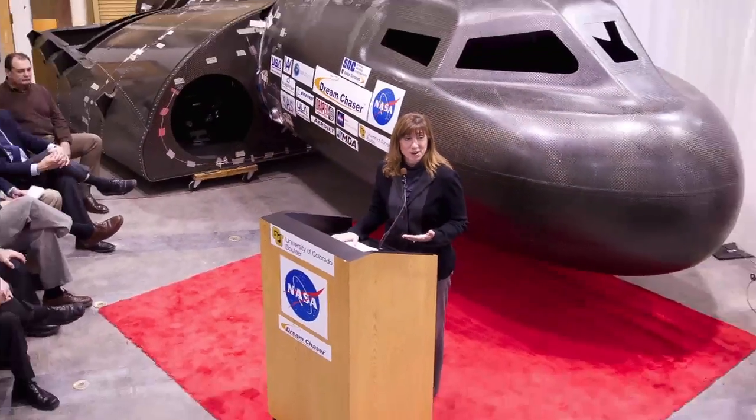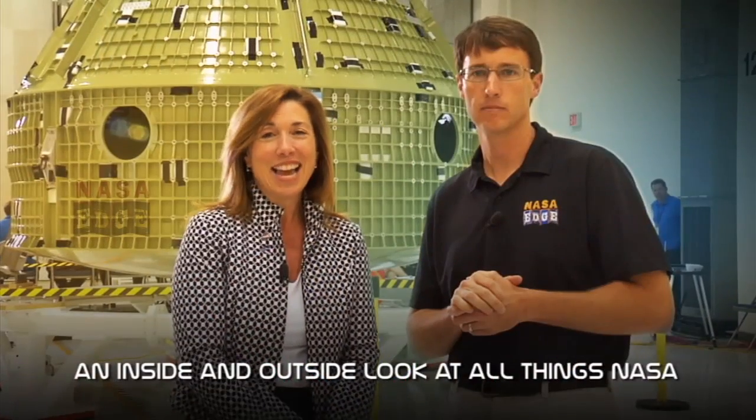During her tenure, Garver spearheaded many of the Obama Administration's space priorities, including NASA's Commercial Crew and Cargo Programs, the re-establishment of a Space Technology Mission Directorate, the agency's use of challenges and prizes, and an unwavering commitment to diversity and inclusion.